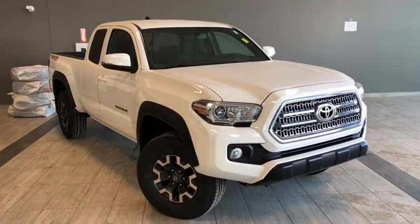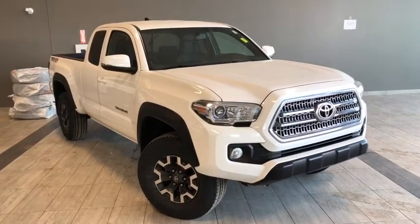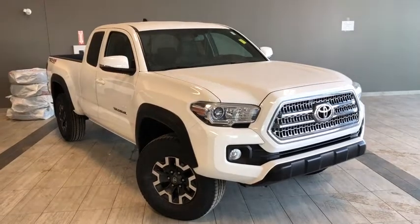Hello and welcome to another walk-around video. My name is Christian. Today we're going to be looking at a 2016 Toyota Tacoma SR5. This is a four-passenger two-door truck in white.